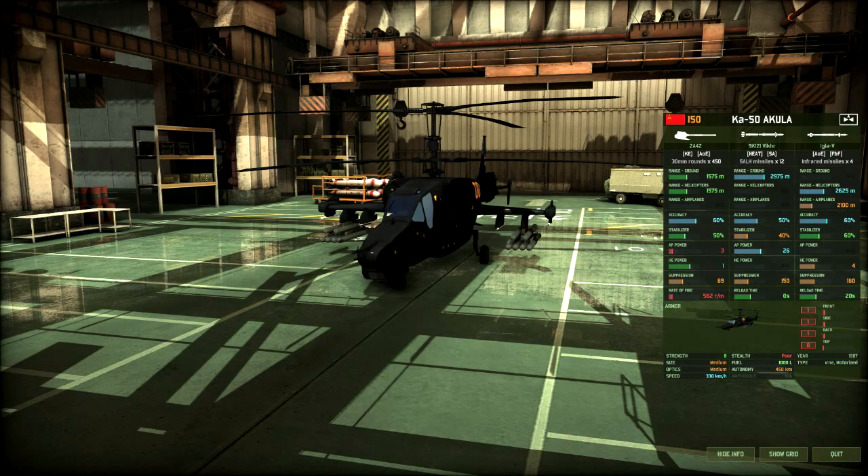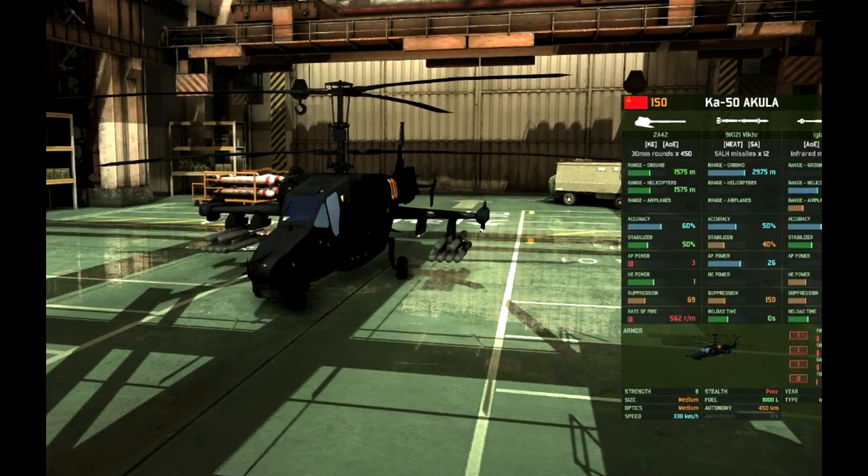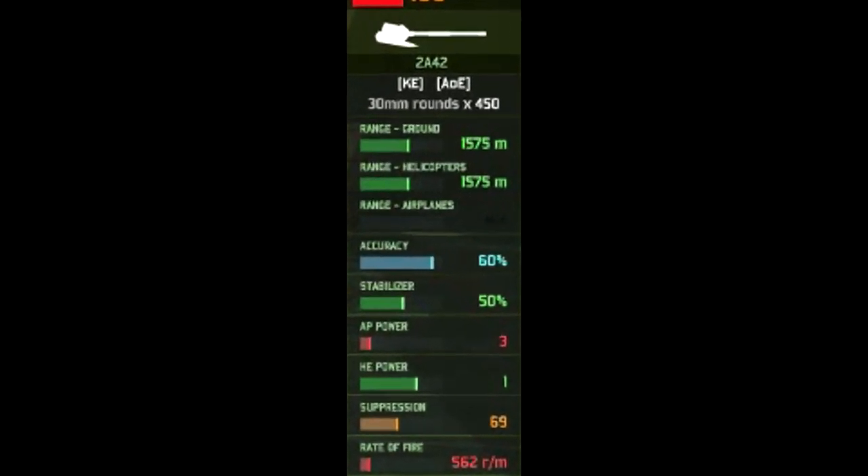In game, the Ka-50 Akula is a 150-point Soviet attack helicopter with three weapons available to it. Its first weapon is the 2A42 30mm autocannon with a ground range of 1,600 meters, 1,600 against helicopters, 60% accuracy, 50% while moving, 3 AP, 1 HE, and a rate of fire of 562 rounds per minute. Overall, a rather powerful autocannon for an attack helicopter, mainly due to the accuracy buffs while moving.